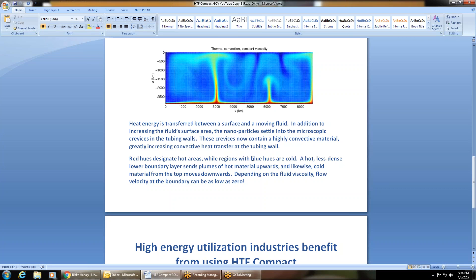Red hues designate hot areas while regions in blue hues are cold. A hot, less dense lower boundary layer sends plumes of hot material upwards, and likewise cold material from the top moves downwards, depending on the fluid viscosity. Flow velocity at the boundary can also be as low as zero.